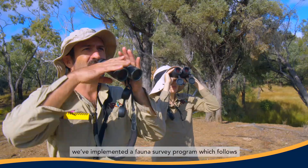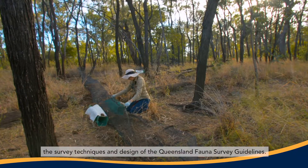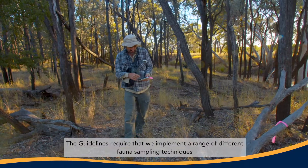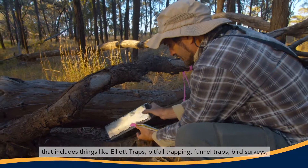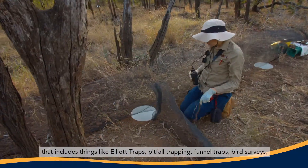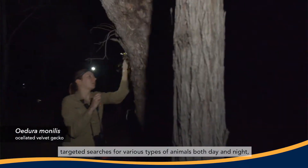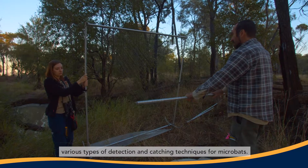With the Brigolo project here on Pascha Station, we've implemented a fauna survey program which follows the survey techniques and design of Queensland Fauna Survey Guidelines. The guidelines require that we implement a range of different fauna sampling techniques, including Elliott traps, pitfall trapping, funnel traps, bird surveys, targeted searches for various types of animals both day and night, and various detection and catching techniques for microbats.